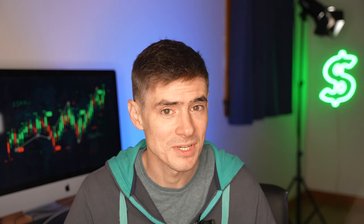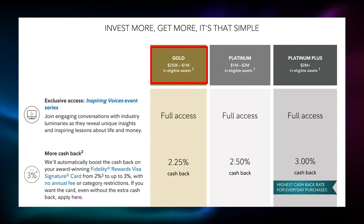Moving on to our next card, the Fidelity Rewards Visa Signature Card. This no annual fee card provided by Fidelity Brokerage offers you 2% cash back on all your purchases when you deposit your cash back into your eligible Fidelity account, which includes brokerage, IRA, HSA, 529, et cetera. So for every $2,500 you spend, you will earn $50 in cash back. However, this cash back rate can actually be increased depending on how much money you have invested with Fidelity. If you have over $250,000 invested and professionally managed with Fidelity, you can enroll in Fidelity Rewards Plus, which provides extra perks for wealth management clients. So if you have $250,000 up to $1 million invested with Fidelity, you'll be in the gold tier, and the cash back that you earn on your Fidelity Rewards Visa Signature Card will jump to 2.25%.